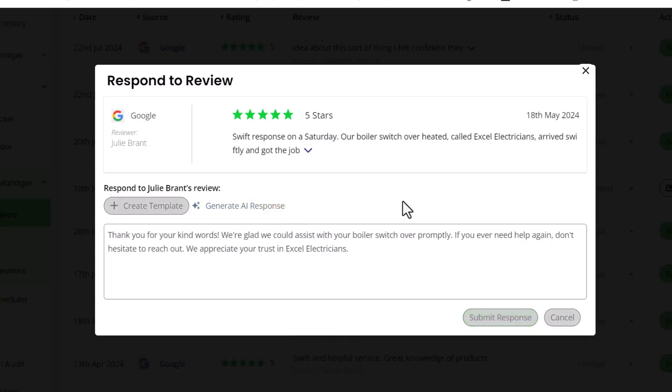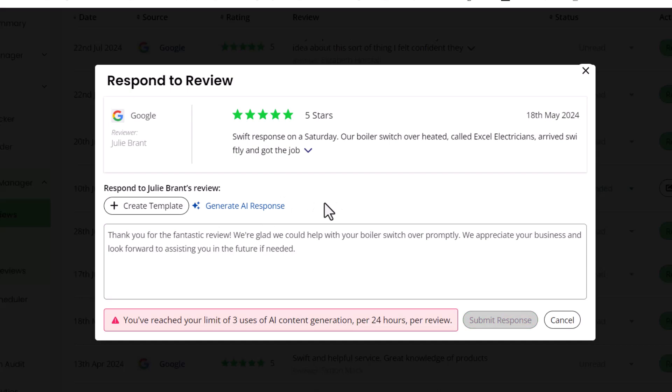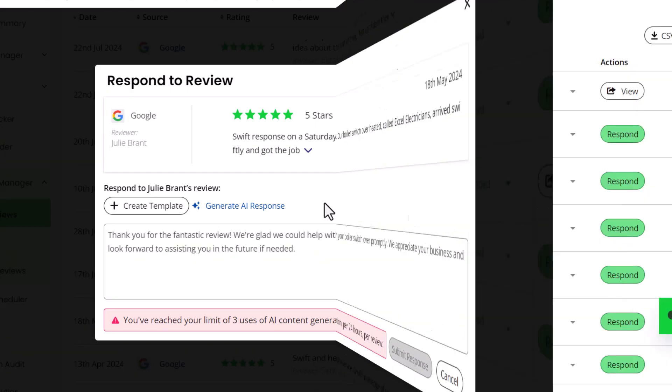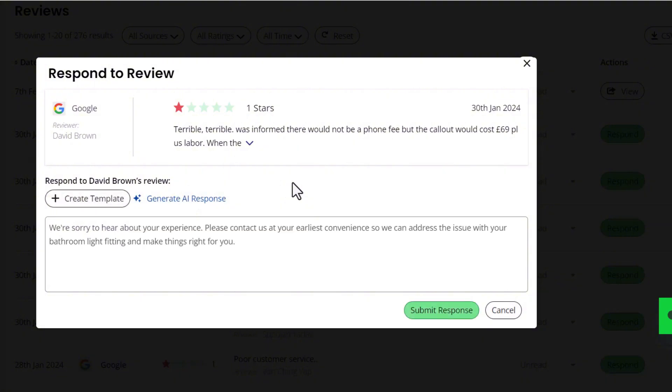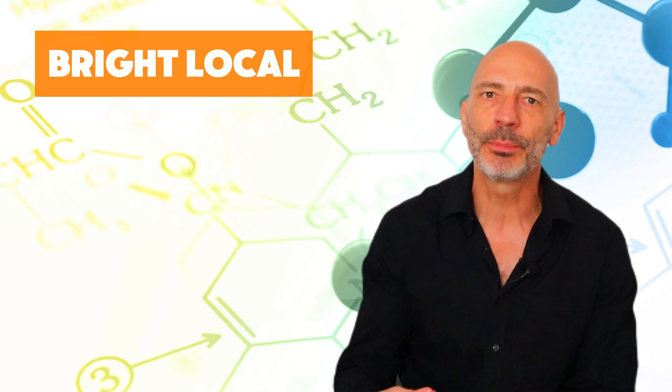This is a really handy feature, but unfortunately it's one of the few good things about this tool. If you don't like the response it generates, you can try again — but only up to three times in 24 hours, which is pretty limiting. There doesn't seem to be an option to change the language or tone of the response either. When I tried it on negative reviews, the responses were nowhere near as good as the other tools, and you can't add specific information or prompts to change the outcome.